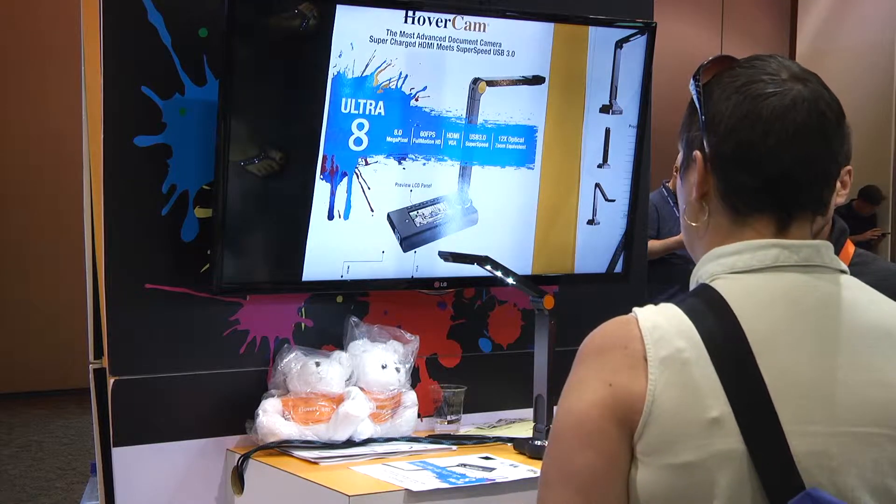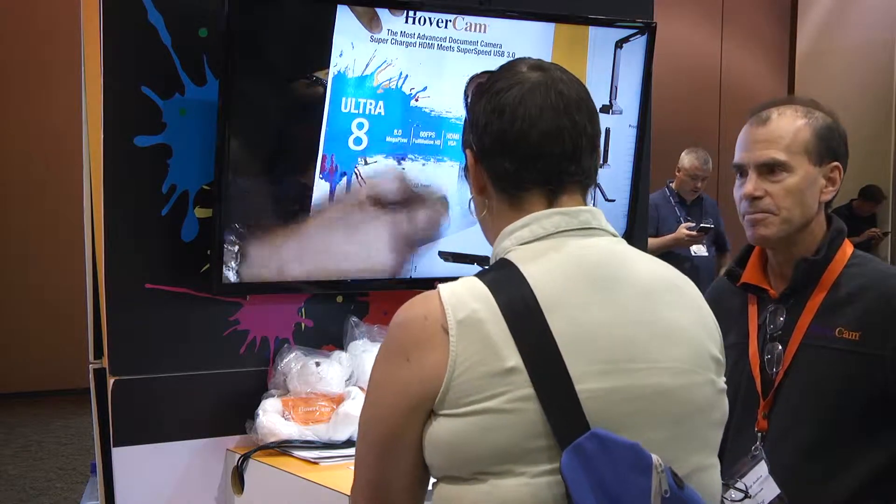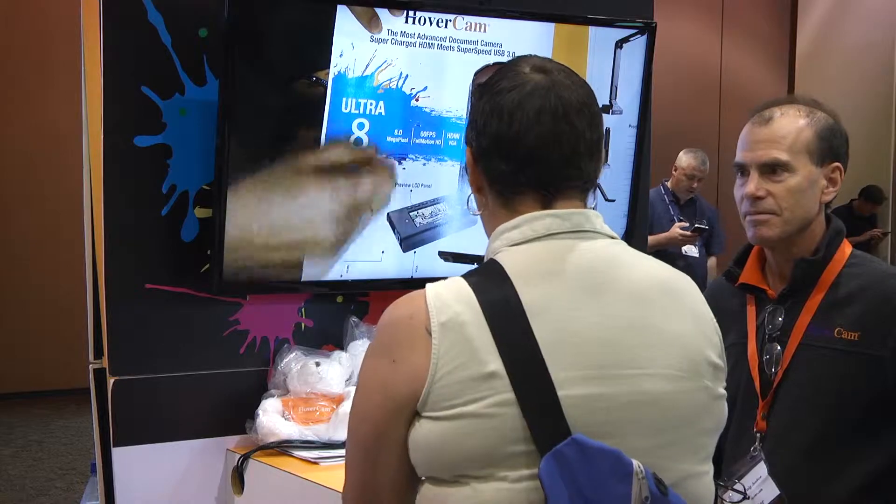But the best thing — the thing that really blew my mind — is that you can record it. And in our digital world, the idea of a teacher being able to, instead of typing out directions in an email to a parent who's trying to help their kid with their homework, just be able to demo: hey, look, this is step one, step two, step three — contact me if you have questions. And they can just push that video out in five minutes.